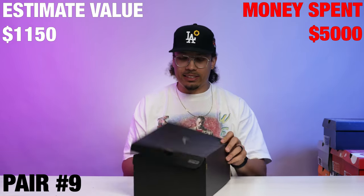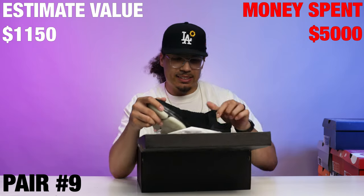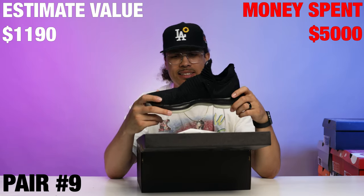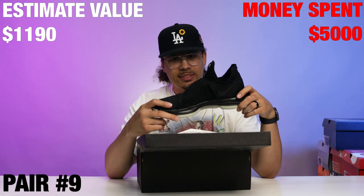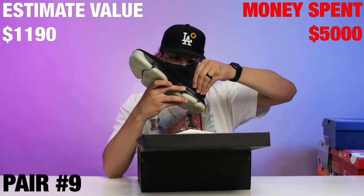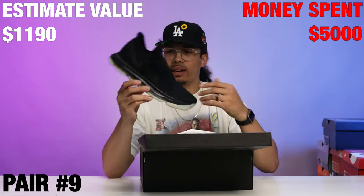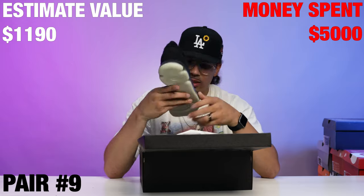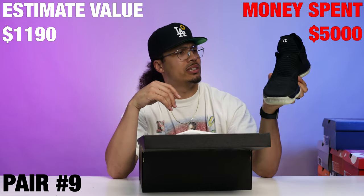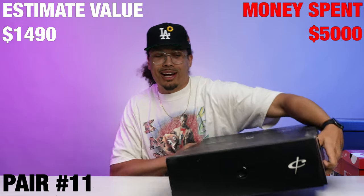Next up we have a Nike ID box — let's see what's inside. What is this? It looks like it might be a KD, but it's missing the laces. It says Nike ID on the tag, size 12 and a half. Looks like he cut the lace things off — just like a slipper type vibe to it.